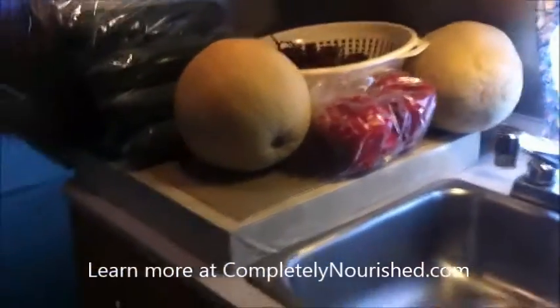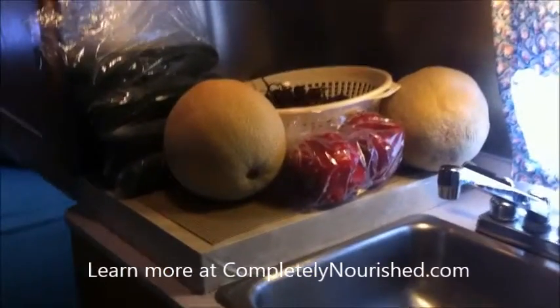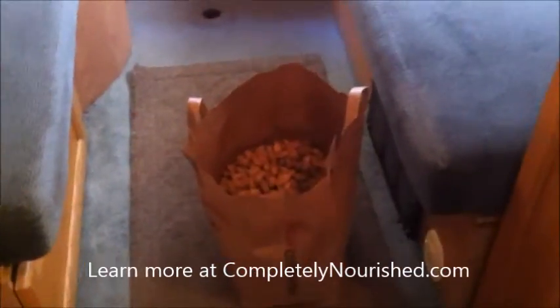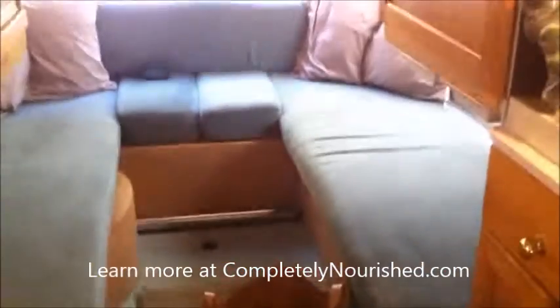Someone gave us a cantaloupe yesterday — we ate the whole thing. That same person also gave us this half grocery bag full of unshelled almonds, which is awesome! But this bag has been driving around with us and is just sitting on the floor because I have nowhere to put it.